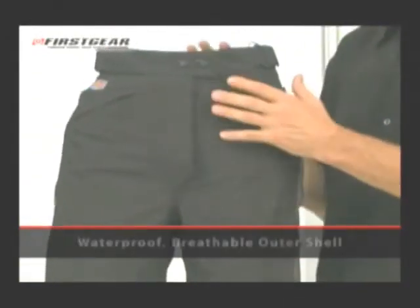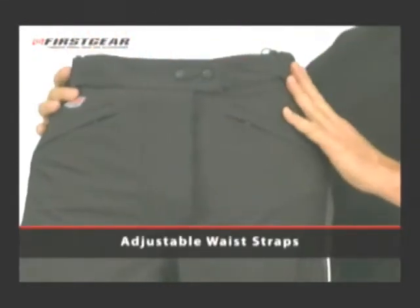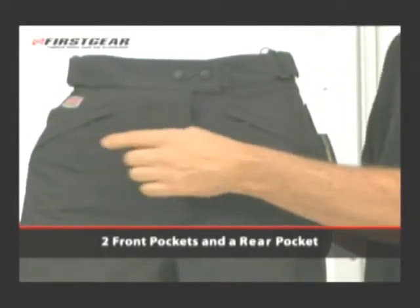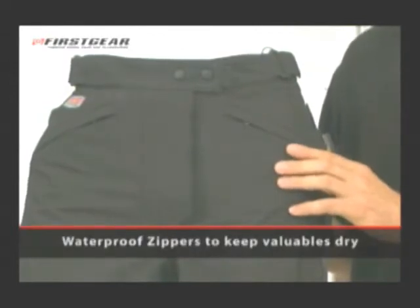This pant features a waterproof breathable outer shell, adjustable waist for a personal fit, a two-sided jacket to pants zipper, two front pockets, and one rear protected by a waterproof zipper to keep your valuables dry.